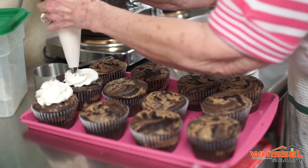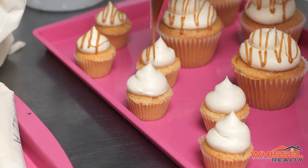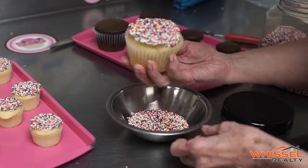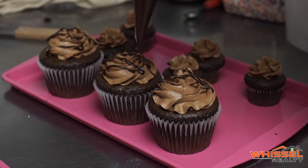Do you guys have any specials going on right now for viewers of Santee Saturdays? Yes, we'll do buy one get one free on our standard sized cupcakes. We do three different sizes: a mini cupcake, a regular home-baked size, and then our large cupcake which we call our standard cupcake — it's actually 20% larger than a regular cupcake.